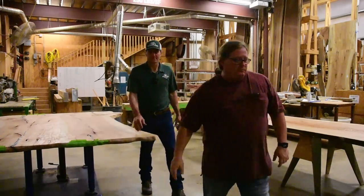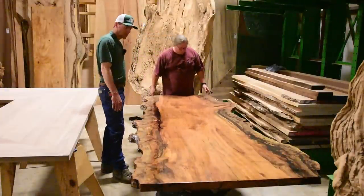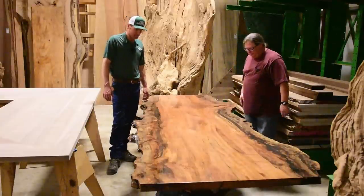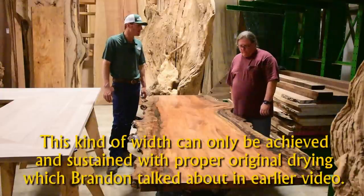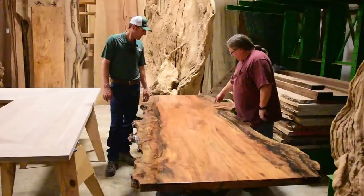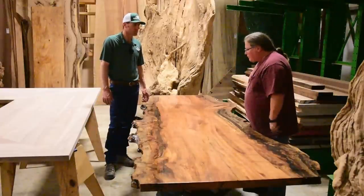Here's an example of a slab with a lot of features: bark inclusions, burl, and figure. There was a big crack in it too. If this log had been sawn into lumber, all of this would have been defect — it wouldn't have made it through the mill. But you can see all the features in it, and it's wide enough — about 40 inches — that two pieces don't need to be put together. The cathedral grain goes all one direction keeping the flow consistent.